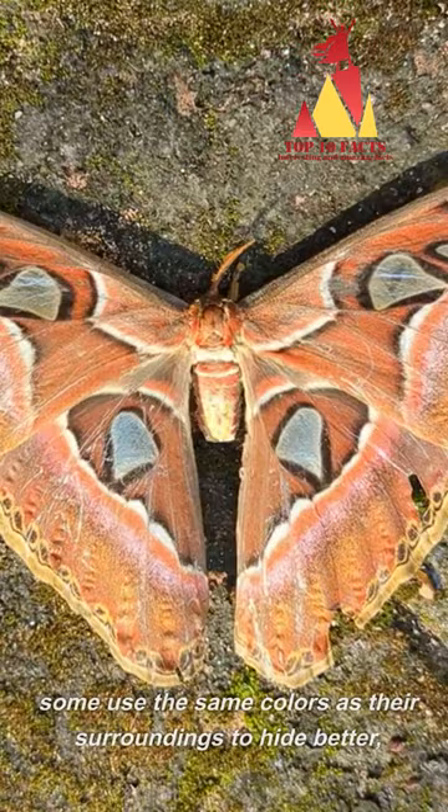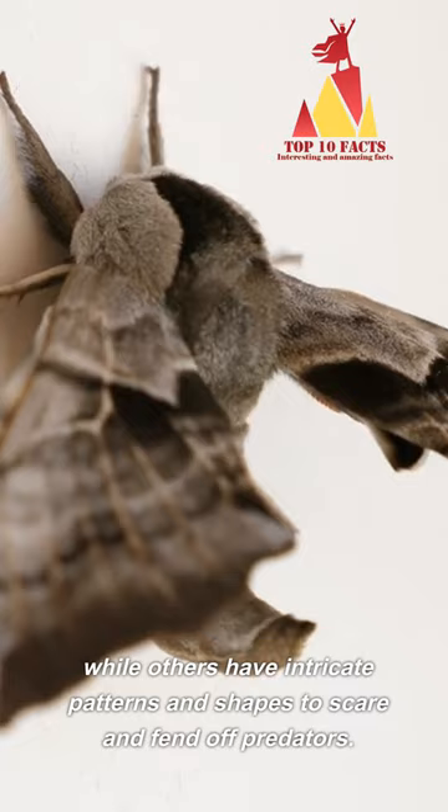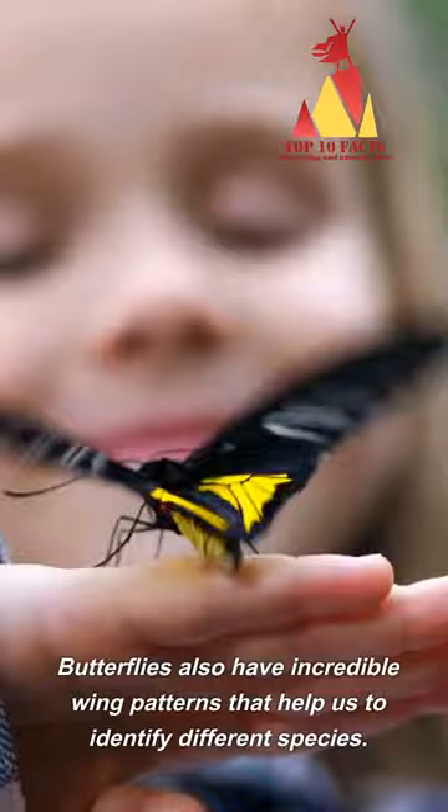Some use the same colors as their surroundings to hide better, while others have intricate patterns and shapes to scare and fend off predators. Butterflies also have incredible wing patterns that help us identify different species.